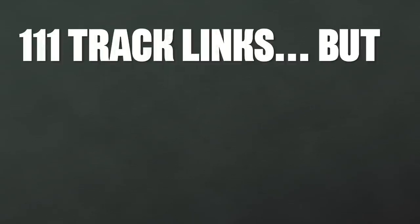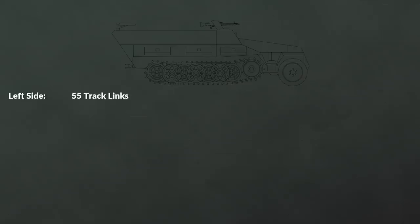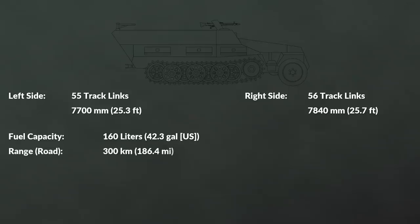The Sonderkraftfahrzeug 251 had a total of 111 track links, which is an odd number since the vehicle had two tracks — the left side had 55 and the right side 56 links. Similarly, the left track was shorter with a total length of 7,700 mm, whereas the right had 7,840 mm. The fuel tank could hold 160 liters. The manual gives no information on range, although one good source notes that the range on the road was about 300 km and 150 km for cross-country movement.